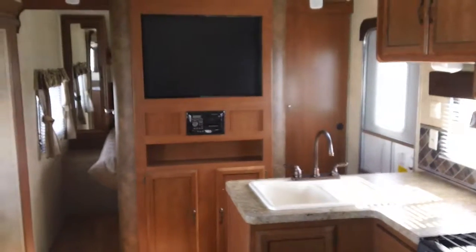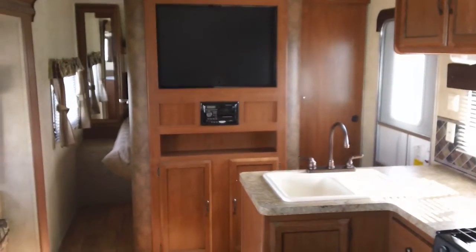Come see this unit in person. Ask for Todd Rutherford at 405-232-1800.